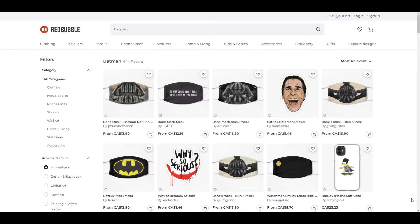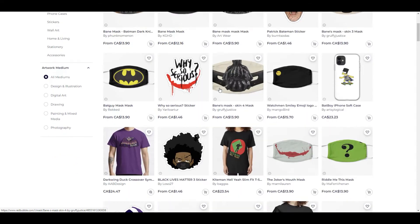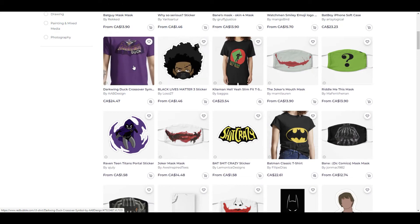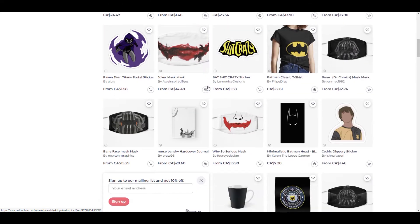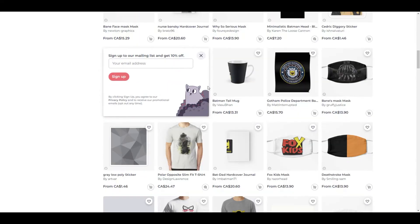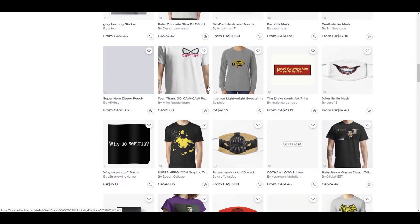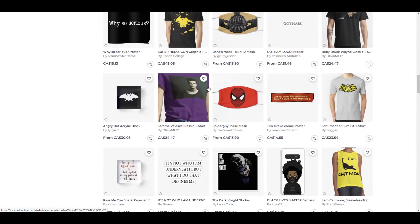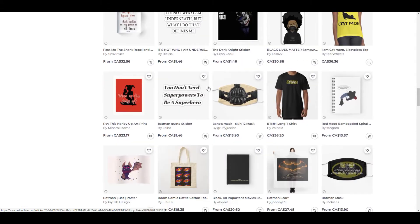I did a quick search for Batman to see what kind of fan art would pop up on Redbubble. As you can see, some people use the Batman logo on the mask — there is a t-shirt there. The logo is owned by DC Comics, or if it is in the movies, Warner Brothers. They have the right to distribute merchandise with that product. They are the rights holder for the Batman character and all associated art that goes along with that character.